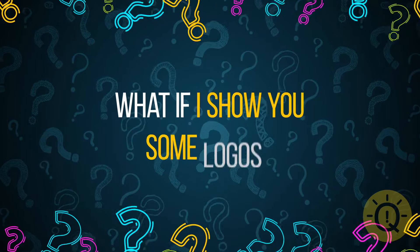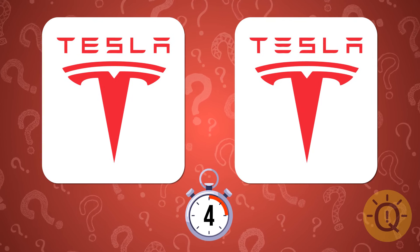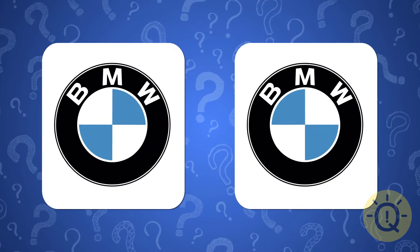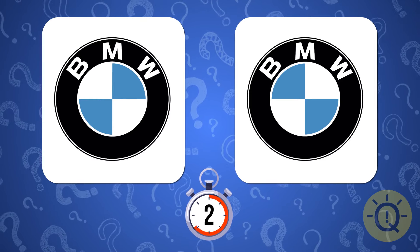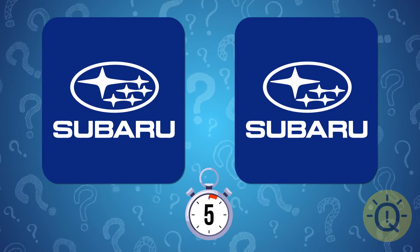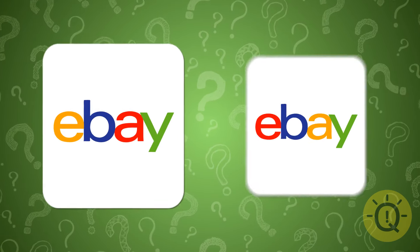What if I show you some logos and you'll have to guess which one is the correct one? Let's start with Tesla — which one do you choose? Yes, it's the one on the right. BMW — the one on the right again. Our next one is Subaru — it's the one on the left. Do you like online shopping? What's the correct eBay logo?